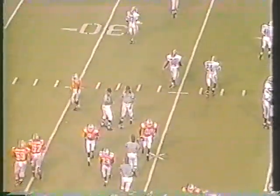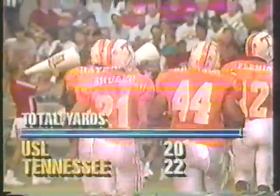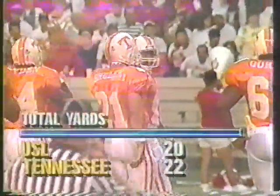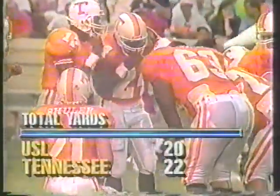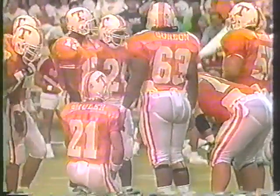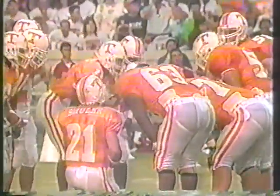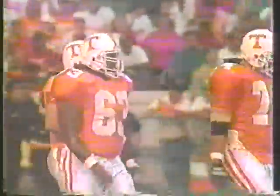Tennessee will go back on offense once again. Let's see who goes out at quarterback — it's Shuler. There you see the yardage situation — Tennessee with a two-yard advantage. But the big story is neither team has been able to do that much. That punt covered 44 yards and a pretty decent return of 12 by Sean Summers.